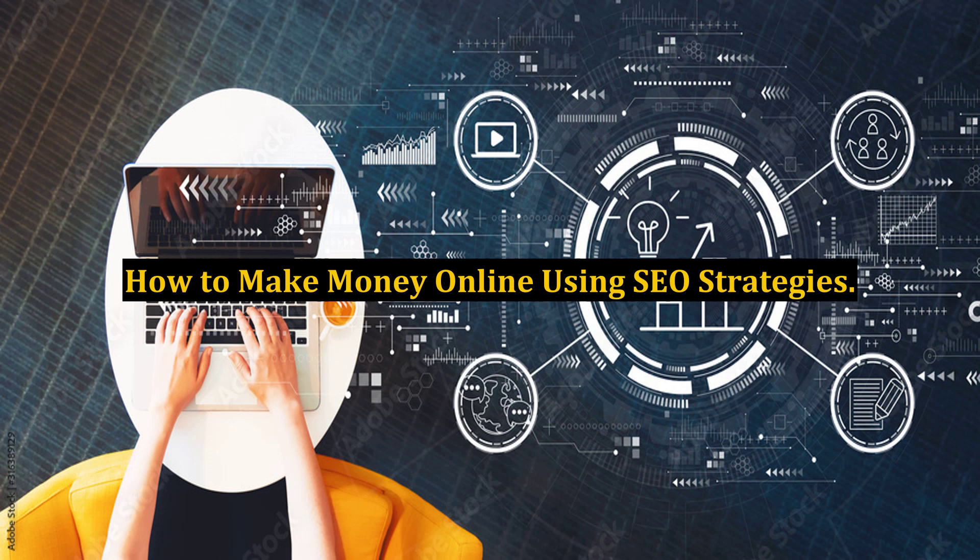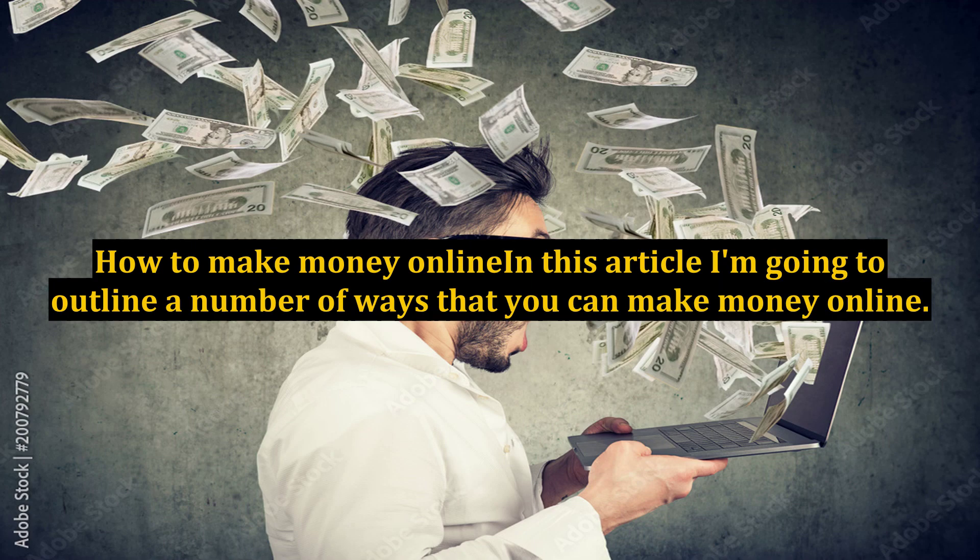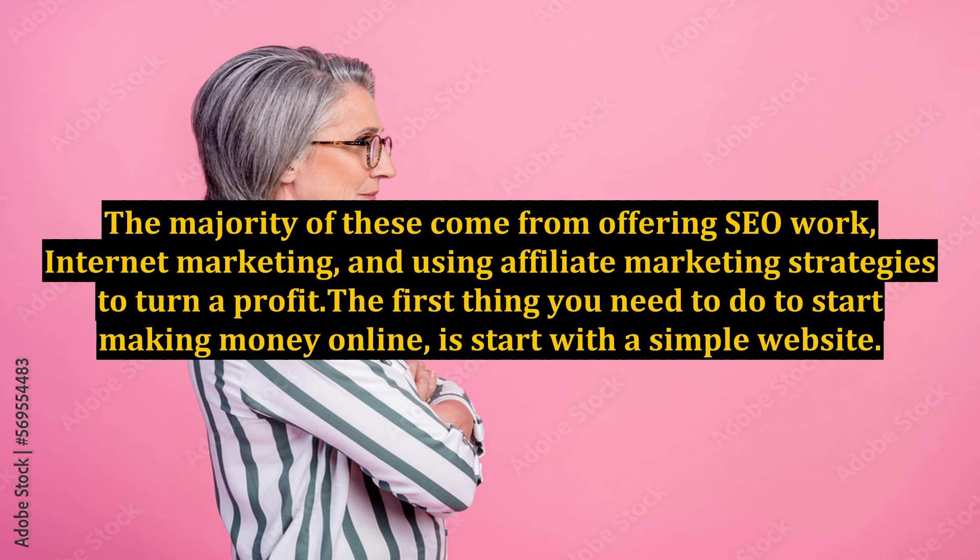How to make money online. In this article I'm going to outline a number of ways that you can make money online. The majority of these come from offering SEO work, internet marketing, and using affiliate marketing strategies to turn a profit.